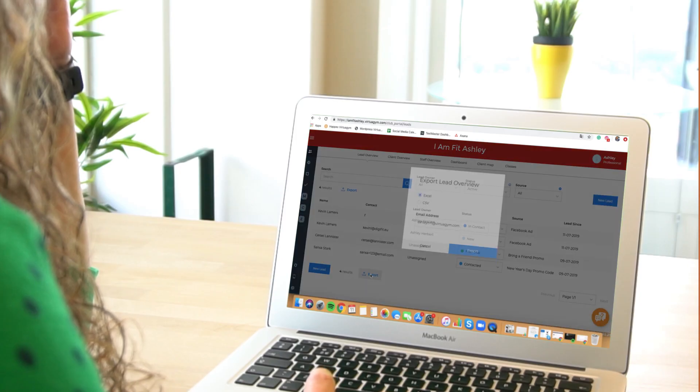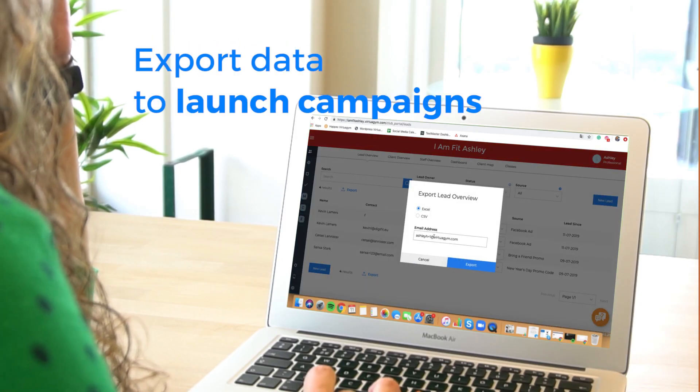Personalize your potential member experience by using this data and make your fitness business professional. This is what personalized experiences are all about, right? Make your new clients feel at home and create a member for life.